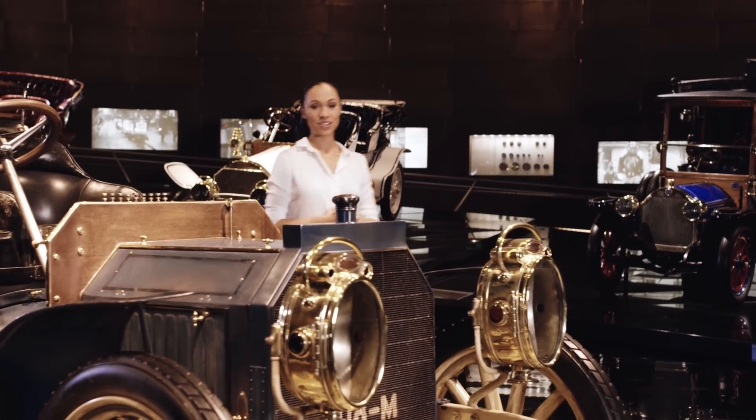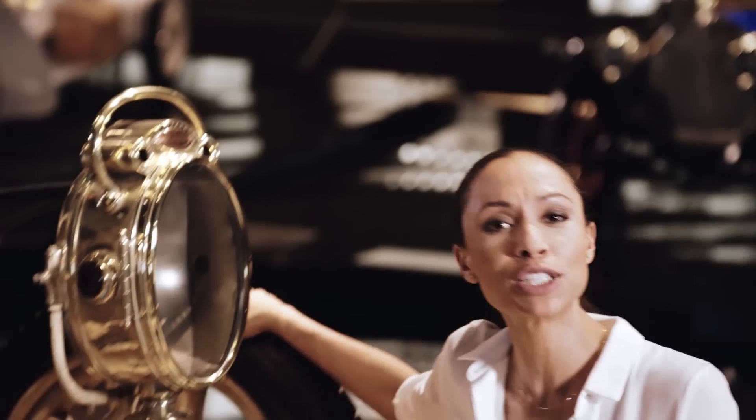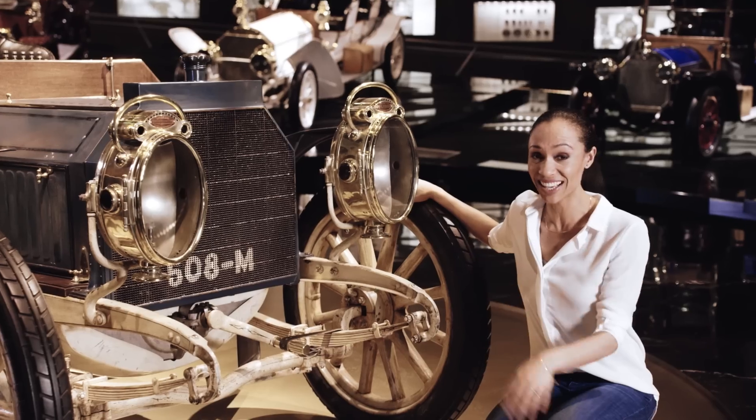Well over 110 years ago, this was the measure of things — pretty, but not much brighter than a candle at a candlelight dinner.